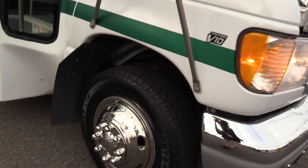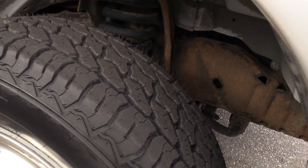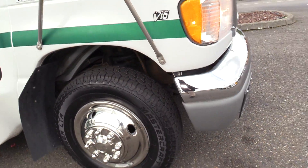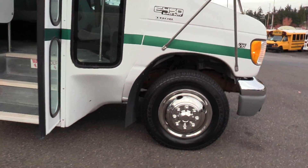First thing I want to show you: front tires. Brand new — still got the little nubbies on there as you can see. They've got the stainless steel wheel caps there.